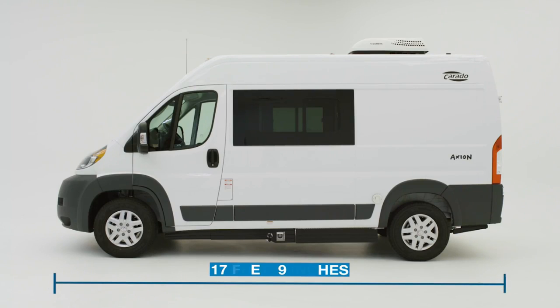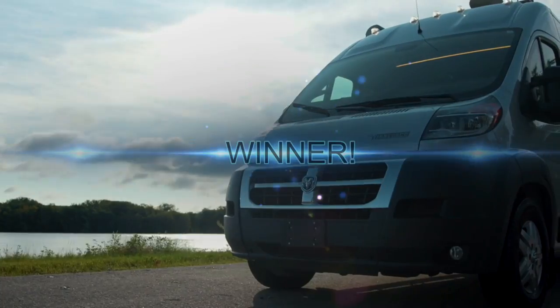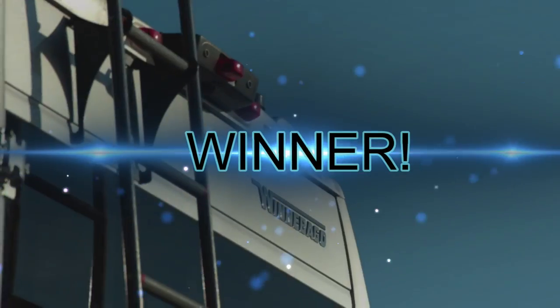In our second matchup, one of America's best-selling Class B's, the Winnebago Travato 59G, went head to head against one of the shortest camper vans in North America, the Axion by Corrado. The Travato's laundry list of standard features and compelling price allowed it to triumph over the very capable Axion. We're going to find out who will win today's affordable assault final as the battle between the Travato 59G and the Simplicity SRT starts right now.